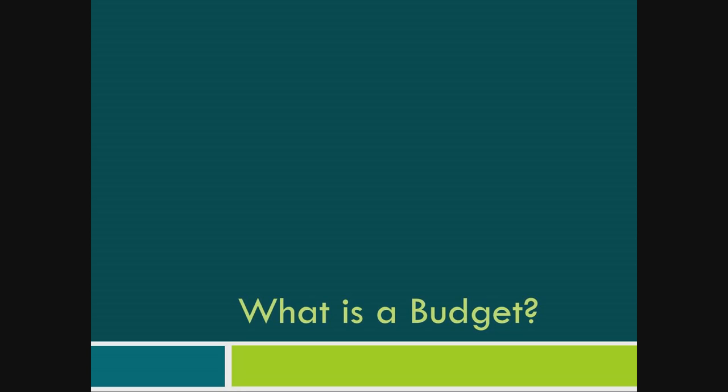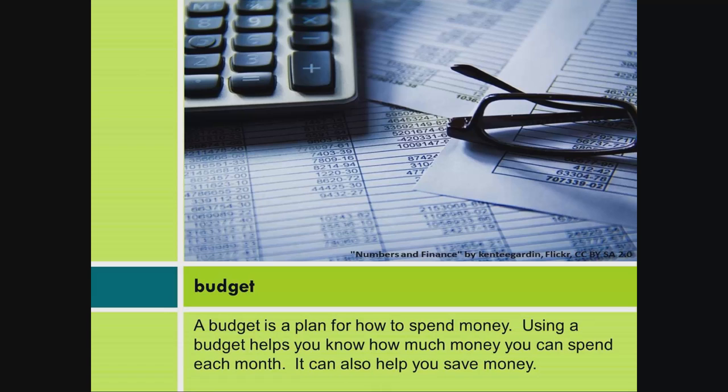What is a budget? A budget is a plan for how to spend money. Using a budget helps you know how much money you can spend each month. It can also help you save money.